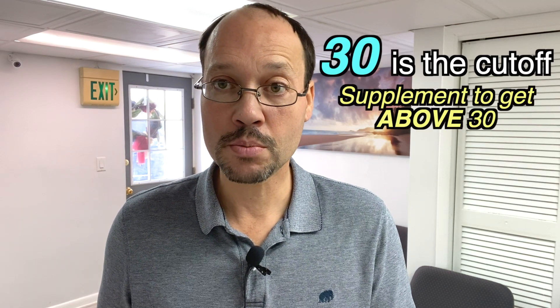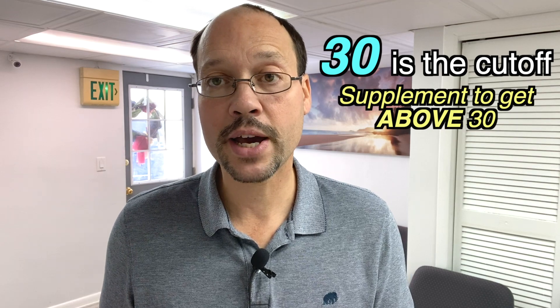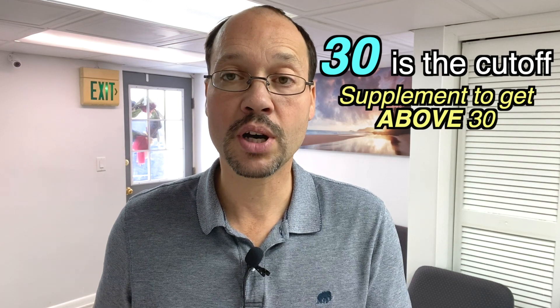We know generally in the general population that a higher amount outside the deficiency range is more beneficial. The cutoff for deficiency is 30 — if you're below 30 you're deficient, and you definitely want to take vitamin D3 to get above that 30. With kidney disease, if you can get that vitamin D3 level higher, you get even more benefit.